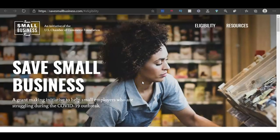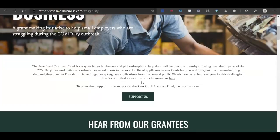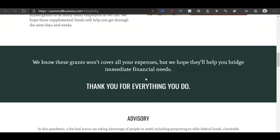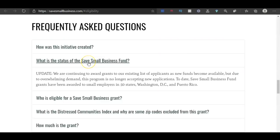This next small business grant is for $5,000 from Save Small Businesses — a grant-making initiative to help small employers struggling during COVID. To apply, you'll need at least three employees, be located in an economically vulnerable community, and have been financially harmed by COVID. You'll enter your zip code on their page to check if your business qualifies — use the zip code from your W-9 form. They are providing grants for small businesses in all 50 states, including Washington D.C. and Puerto Rico.